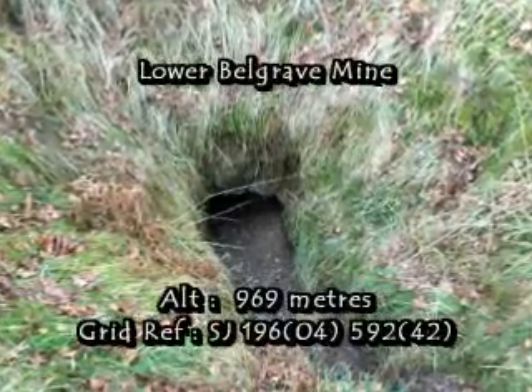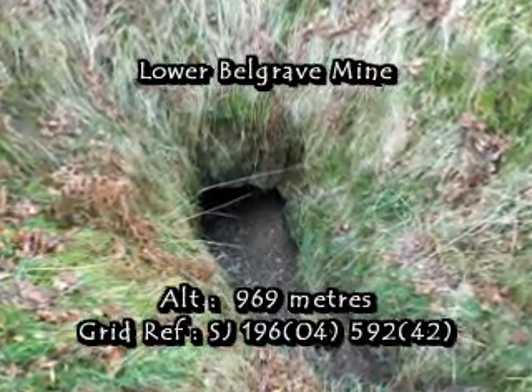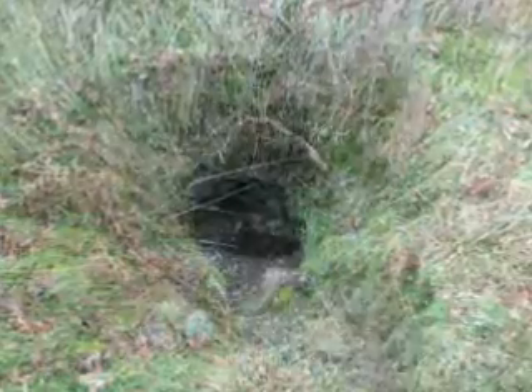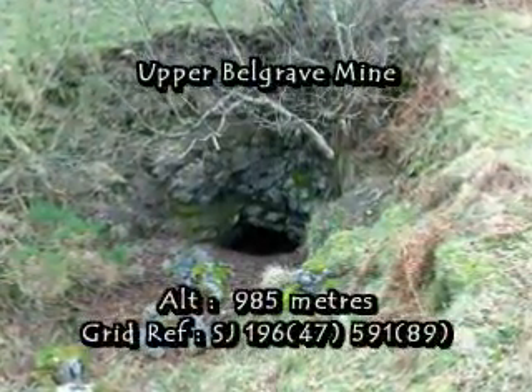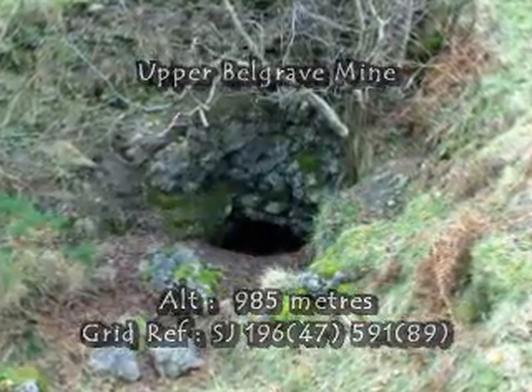Our journey begins at the lower entrance to the Belgrave mine, some 969 metres above sea level. Ascending upwards a further 16 metres above sea level, we find the upper entrance to Belgrave mine, surprisingly some good distance away to the east.